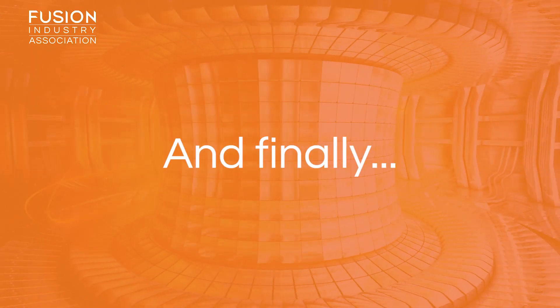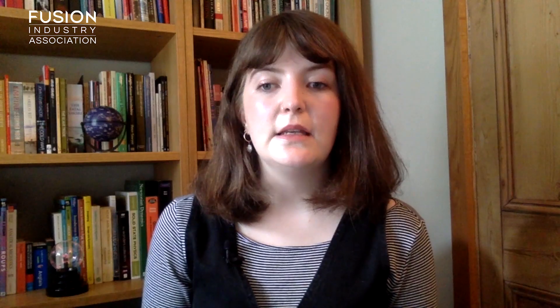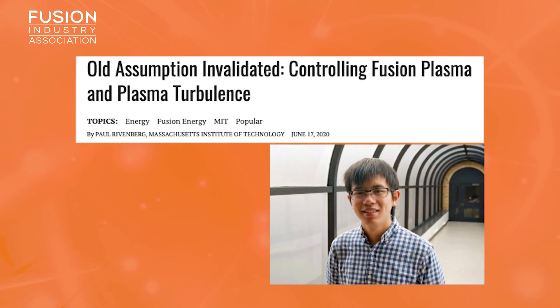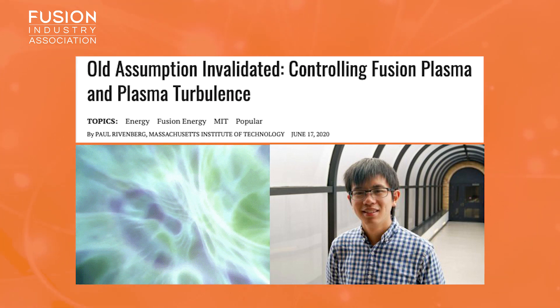And now for the bonuses. Can fusion generate unlimited emissions-free energy? Forbes magazine recently published an article outlining the complexities surrounding fusion energy and describes the technological developments pushing fusion into viability. Old assumption invalidated — controlling fusion plasma and plasma turbulence: PhD student Norman Kao at the Plasma Science and Fusion Centre at MIT has recently defended a thesis that disproves a common thought surrounding the origin and implications of plasma turbulence.